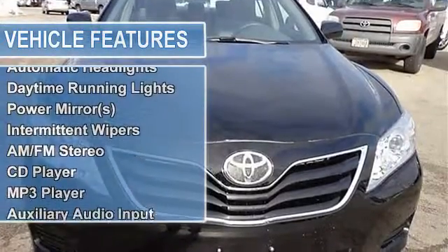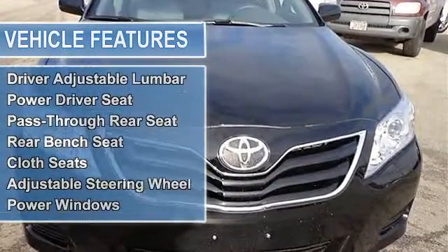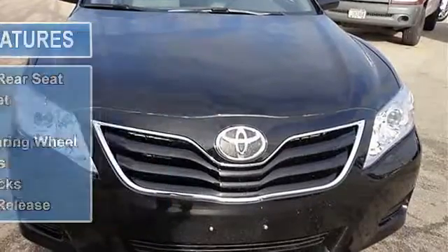Wheel covers, steel wheels, tires front all season, tires rear all season, temporary spare tire.